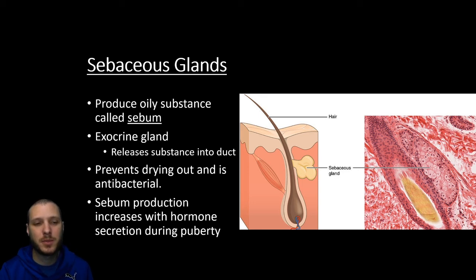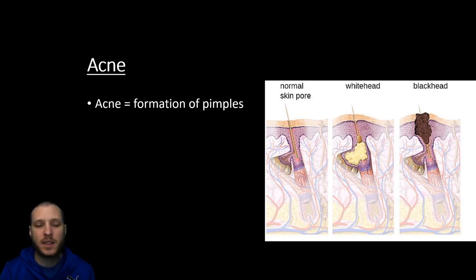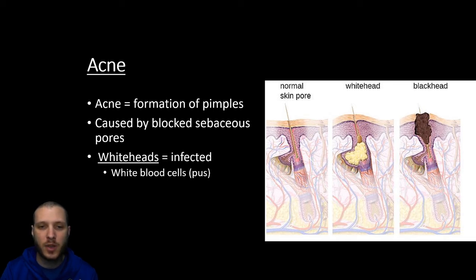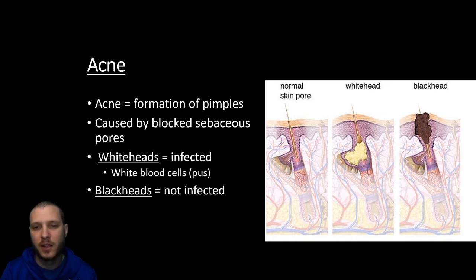Sebum production, as we all experience, is going to increase during puberty — the hormones of puberty are going to stimulate excessive sebum production, which is why you're much more prone to have an oily face and oily hair as teenagers. This is going to lead then to acne. Acne is going to be the formation of pimples, caused by a blocked sebaceous gland. When it becomes blocked, that oil is going to build up and cause a small inflammatory reaction. When it turns into a white-headed pimple, that white is going to be the white blood cells trying to fix the infection — that's pus. Whereas a blackhead is just going to be a clogged pore that isn't infected; the oil begins to oxidize, which turns it black.